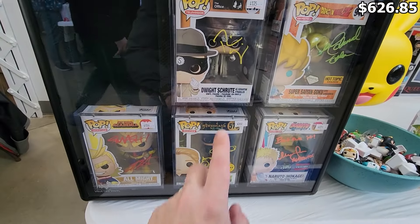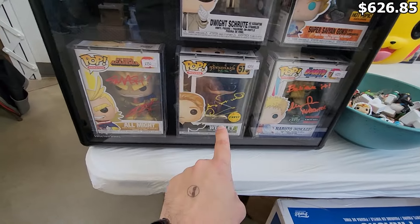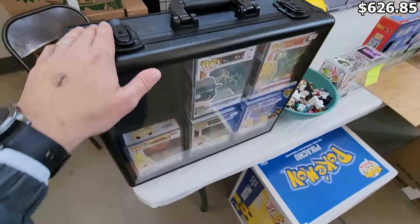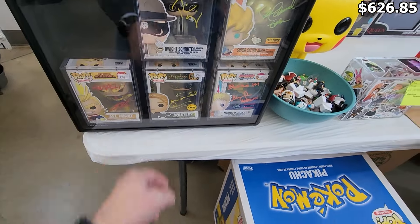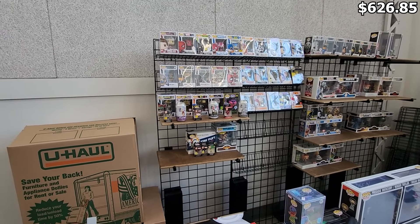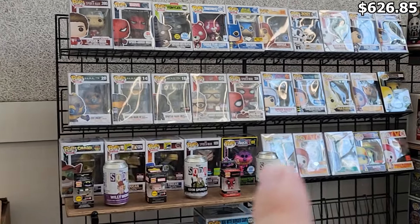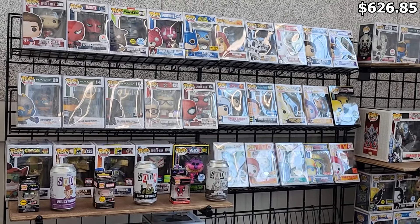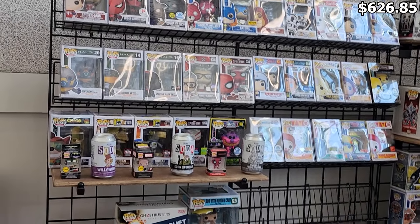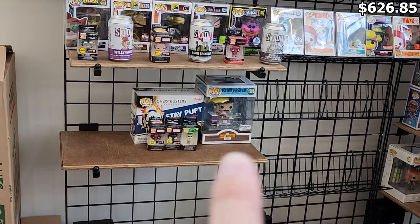He has some autographs in here which are really cool — we've got Dwight Schrute, Super Saiyan Goku, Naruto, Hokage, Wesley, and All Might. He's also got a vaulted vinyl in the case right here, and he knows his protectors — this is a cool case. I love all these different little minis and keychains. Catching my eye are the full set of Spider-Man pops from the first Spider-Man PS4 game, with Peter Parker up there. He also has the little Ouija piece from the Ouija board, which is cool. Oh, he also has Bob in the Burger Cart from Bob's Burgers — that's one I need to pick up. I'm a big Bob's Burgers fan so I might have to ask about that one.